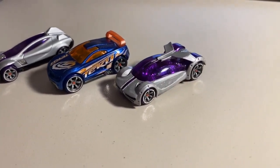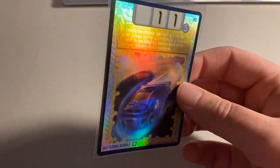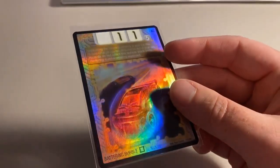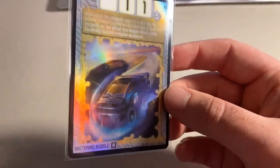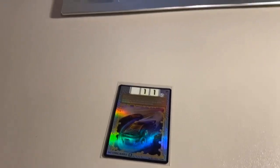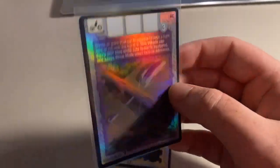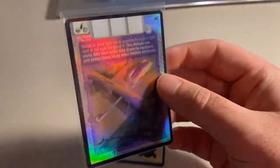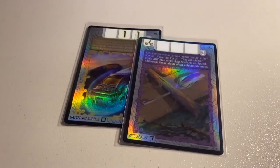Next up, we sold two more foil cards from the pack opening: a Foil Battering Bubble card — one of the most beautiful cards in the game, the cell charger hollows look incredible, and the yellowish gold outline on it absolutely makes it pop — and a Foil Size Scaler card. The purple and gold are two of my favorite colors, but I'm not a Lakers fan — don't get it twisted. Total on this order was $63 even to a return buyer.